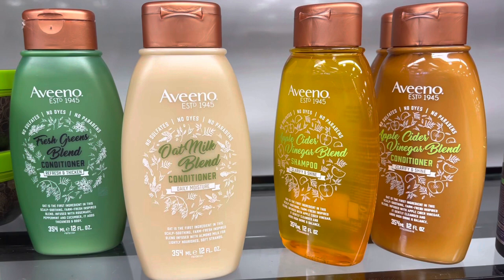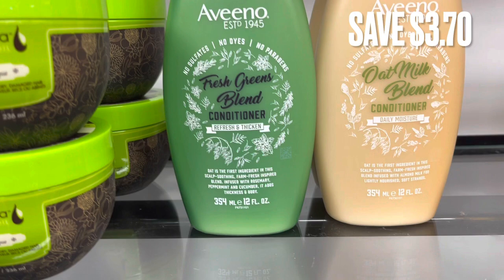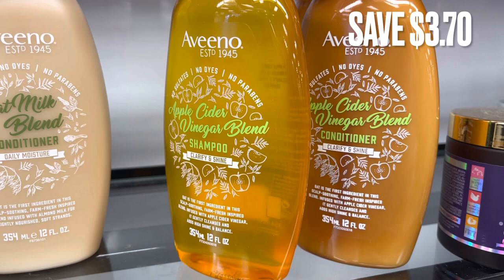Next, they have a bunch of Aveeno shampoos and conditioners. Here is the Oat Milk Blend, which retails for around $8.69 at Target. Compared to the TJ Maxx price, there was a savings of $3.70. They had a couple of different scents — this one is the Apple Cider Vinegar, and they had the shampoo and conditioner of that one, all the same prices.